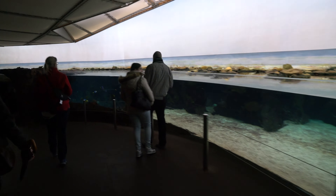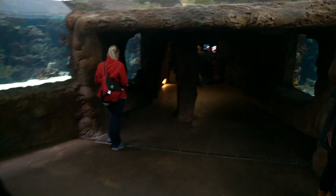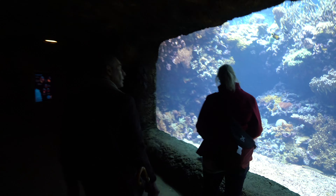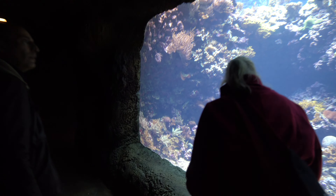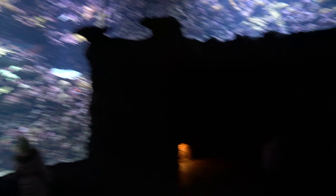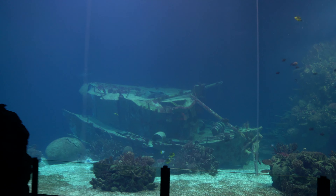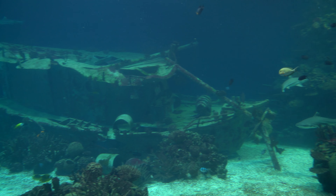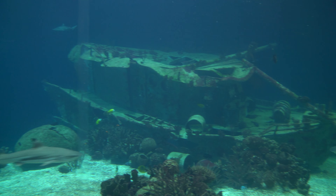First up: the ocean. Imagine a model in front of this, a little bit of strobes, a little bit of sharks — awesome!